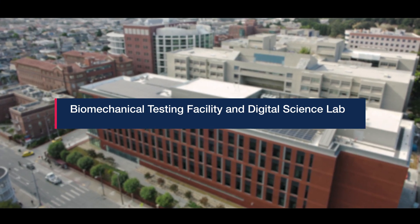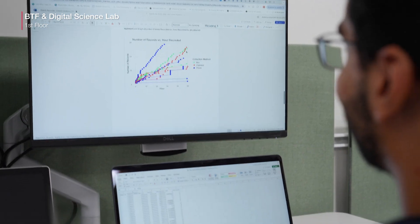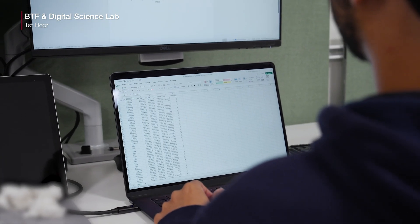The BTF, or the biomechanical testing facility, has been with us for many years, and it's a place where residents and faculty have been bringing their ideas for innovation and testing them in an environment that's easy to access and easy to perform experiments in.